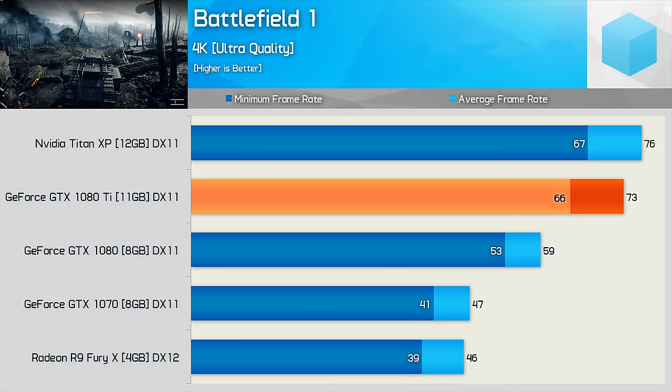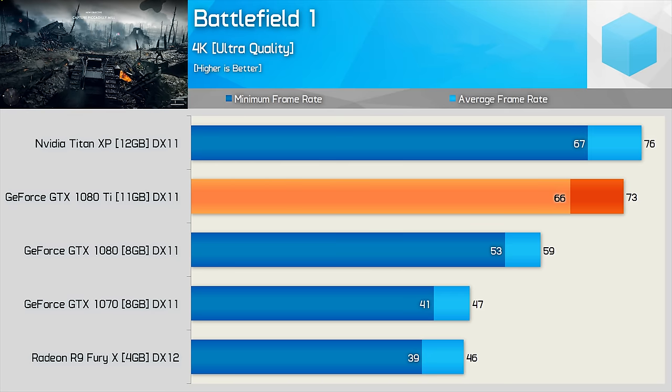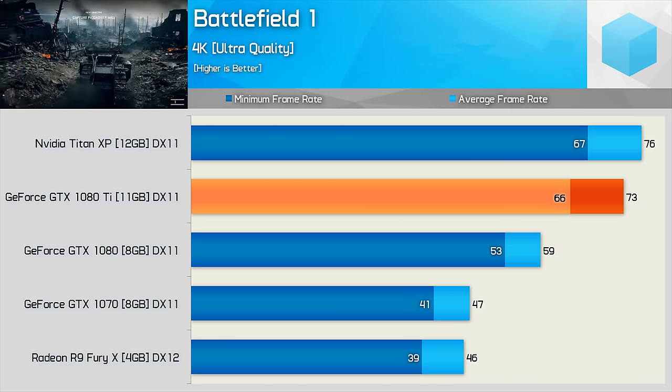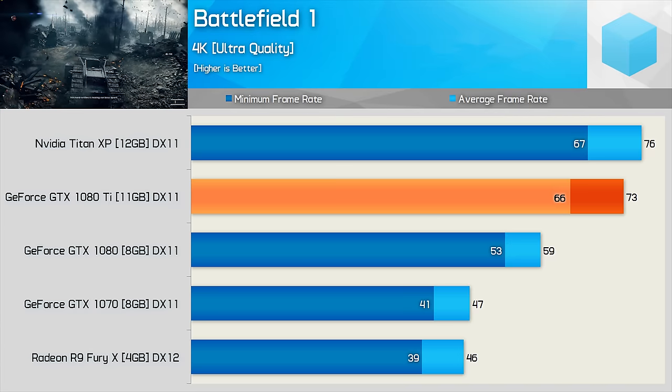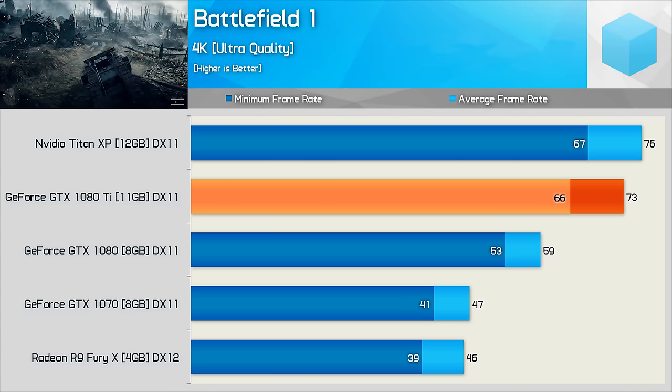Now at the 4K resolution, Battlefield 1 looks as sharp as the edges of a generic ATX case. Thankfully, with the 1080 Ti in charge of the rendering work, it's a painless experience. Here we see a smooth 73fps average, while frame rates never dip below 66fps. As expected, this again puts it roughly on par with the Titan XP, dropping just a few frames behind.